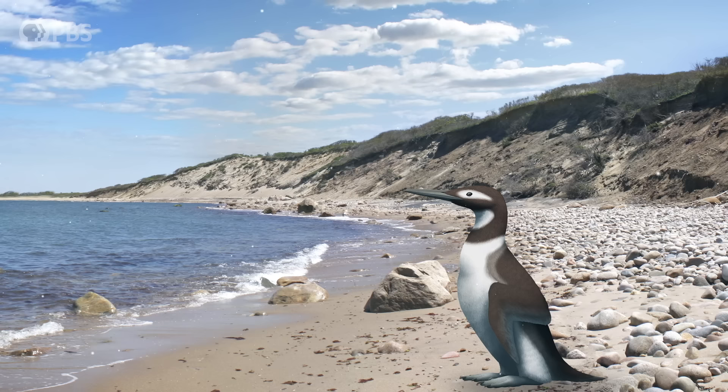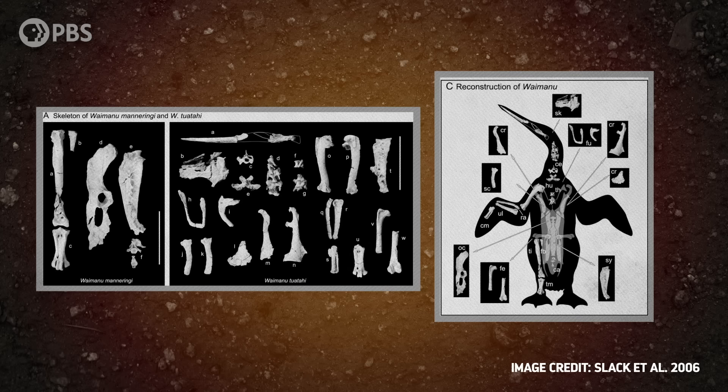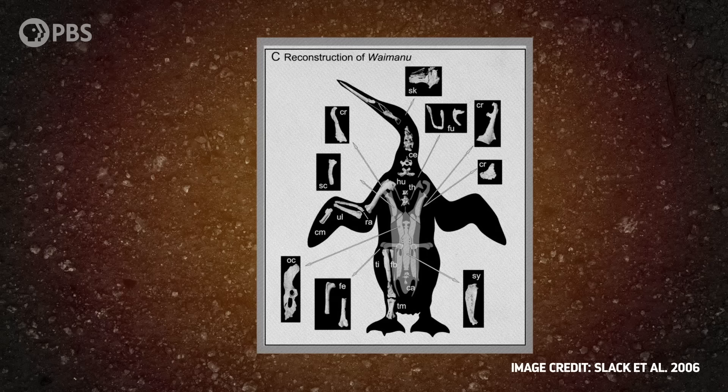About 61 million years ago, on the shore of what's now the South Island of New Zealand, there lived a bird. It stood upright, measured about a meter tall, with wings that were pretty short for its large body and a long, narrow bill. And it couldn't fly, but it used those short wings to propel itself into the coastal waters of the Paleocene Epoch. The scientists who described this creature named it Waimanu manoringai, and it's the oldest fossil we've ever found of a penguin.